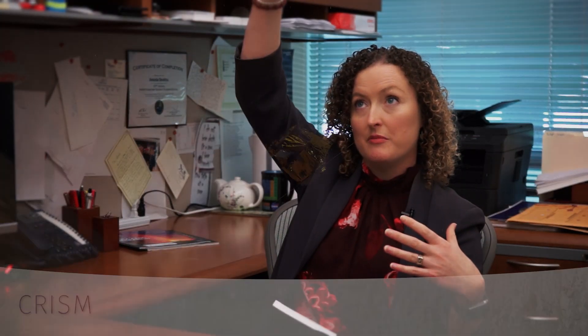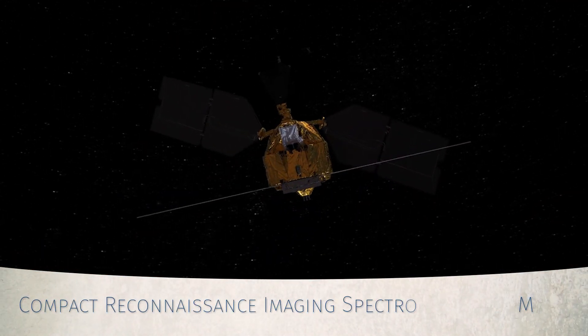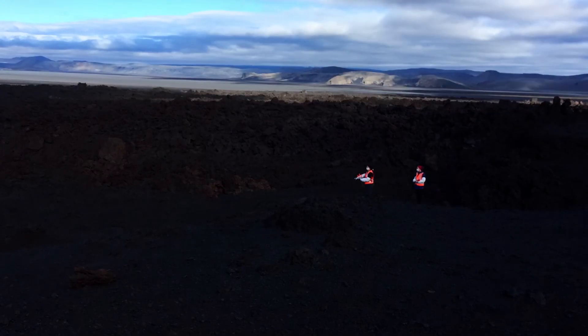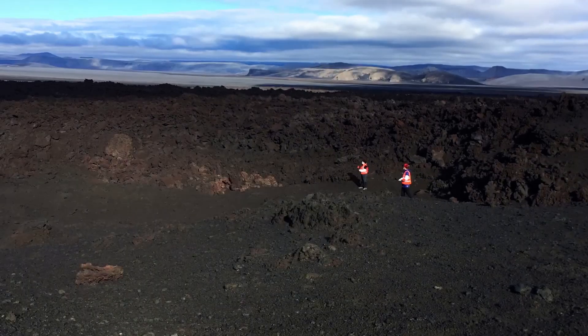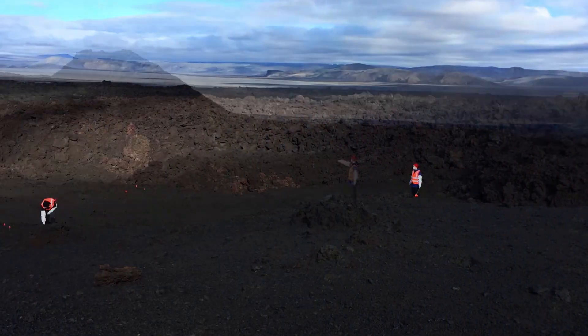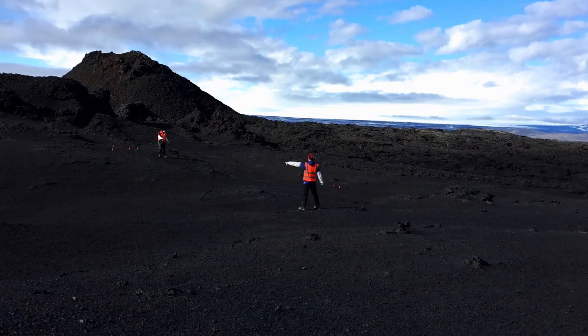If you were thinking about Mars, you've got CRISM and other orbiter instruments that can look down on the surface. And when it looks down on the surface, it can basically see one pixel. And that pixel is all the same color, but that pixel can be a kilometer by a kilometer across. So we go out to field sites in Iceland where we've got that kilometer by kilometer.